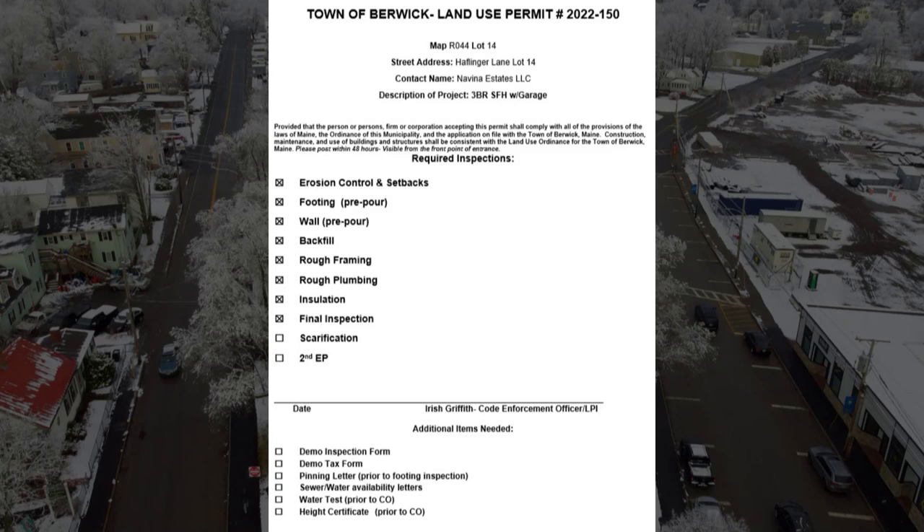Regarding our inspection process, what I will be doing is when I issue your permit, you are going to see a list of required inspections and there will be a check mark beside the ones that you need.